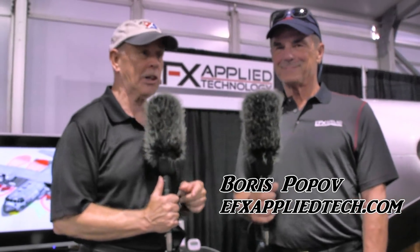We're here at EAA AirVenture Oshkosh 2018 to talk to an old friend about a very new product — so new that I didn't even know what it was. I had to come over and talk to Boris Popov of BRS Aerospace, but also now EFX Applied Technology. I'm Dan Johnson, and it's my pleasure to hear about something new going on in aviation safety.